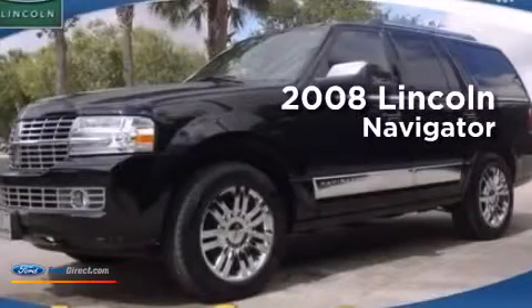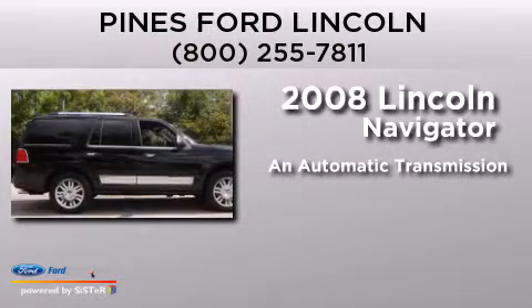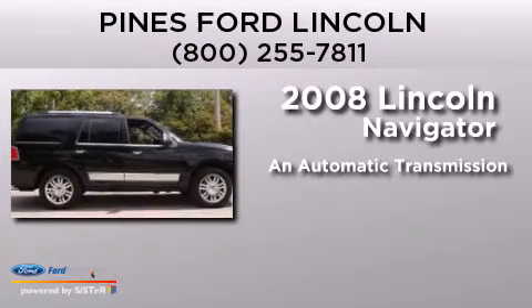This is a 2008 Lincoln Navigator. This SUV has an automatic transmission and a 5.4 liter V8.